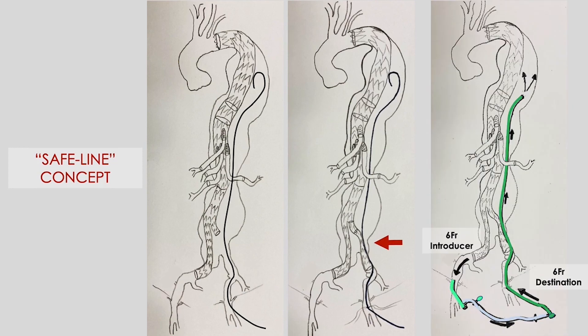Finally, if spinal cord ischemia occurs within 48 hours, a 6 French introducer can be placed on the right side and a path through the guide wire into the aneurysmal sac can be guaranteed, providing retrograde sac perfusion in a transcending fashion.